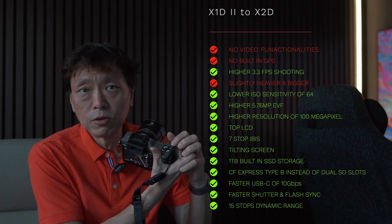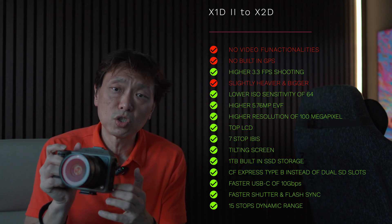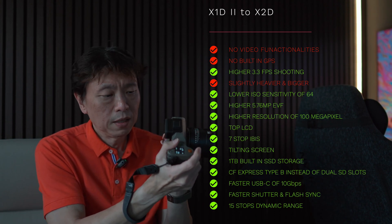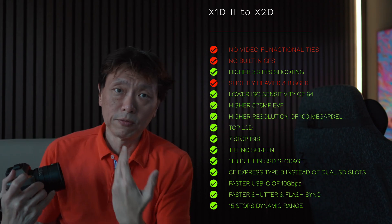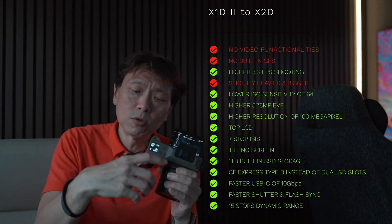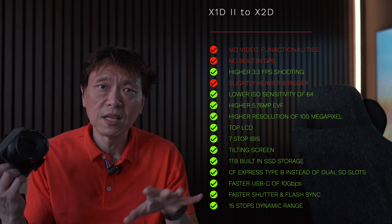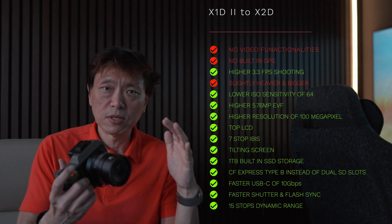The X2D also introduced a top LCD panel, seven-stop in-body image stabilization, and a tilting screen with 40 and 70 degree tilt — though not fully articulating. It features 1TB of built-in SSD storage, and the two UHS-II SD card slots were replaced by a single CFexpress Type-B slot. USB was upgraded to 10 gigabits per second, and the flash sync speed improved from 1/2000 to 1/4000.